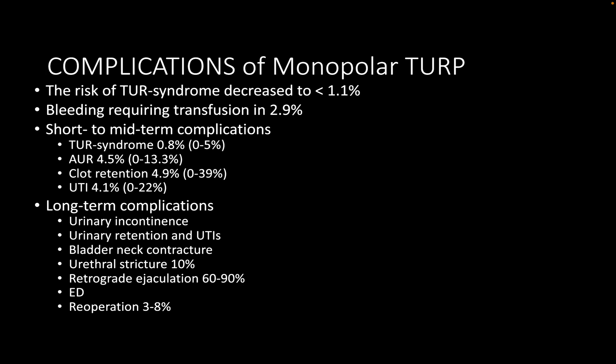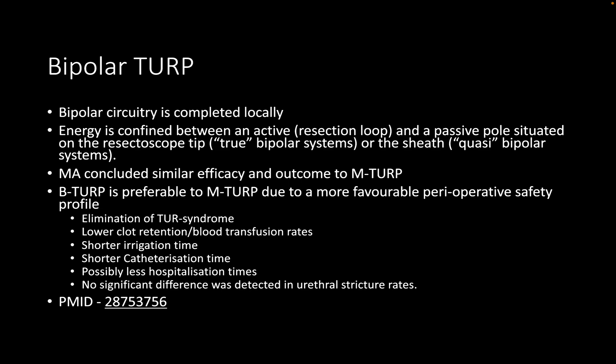Regarding bipolar TURP types — to clarify: in the true bipolar system, there is a passive pole separately in the resectoscope tip itself. Looking at the tip there is a resection loop and a non-functioning loop which serves as the receiving electrode — that is the true bipolar system. The quasi-bipolar system, like the Olympus system, has only one loop but the sheath works as the receiving electrode. In the true bipolar, there are effectively two loops; the passive loop is not visible during operation — only the active loop below is seen.